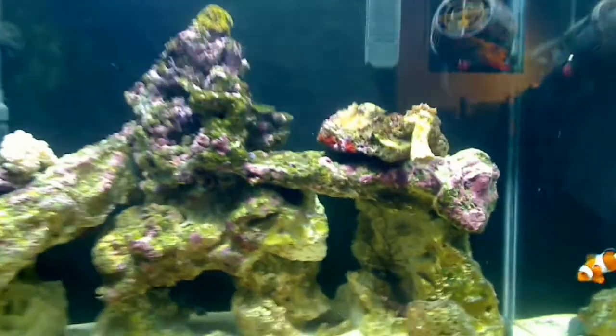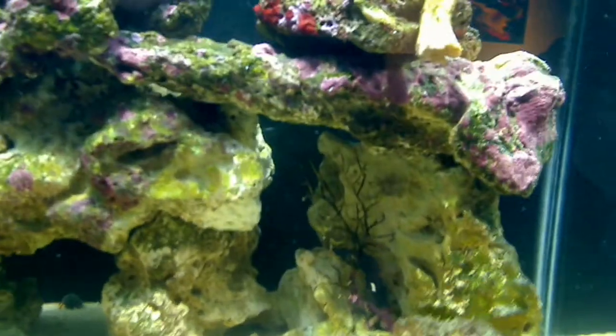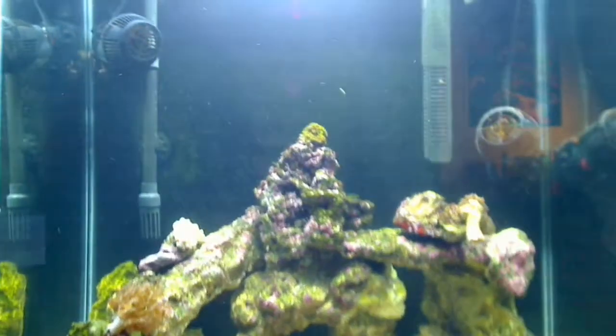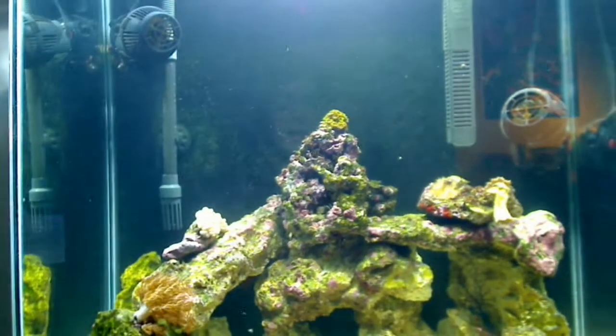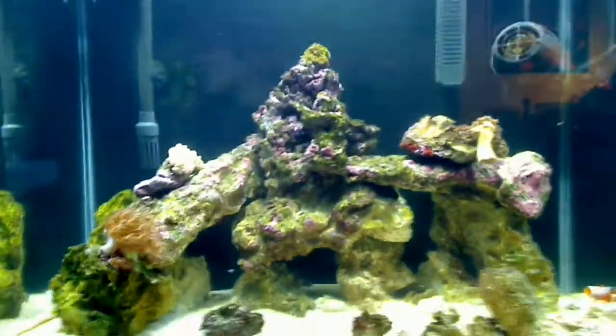I did move the blue sea fan down because I was reading that it's not supposed to be in direct light. I really hope this helps with my algae problem in the tank. I really hope the Aquabella helps too, and we'll see how everything goes. Thank you and see you next week.